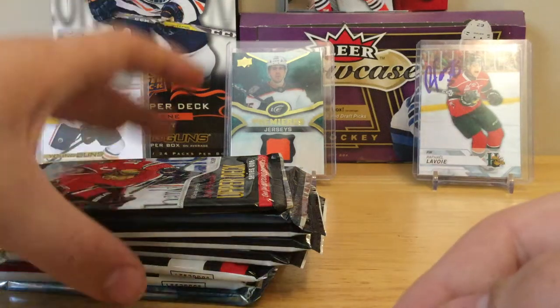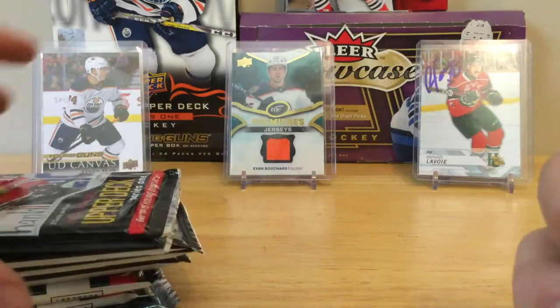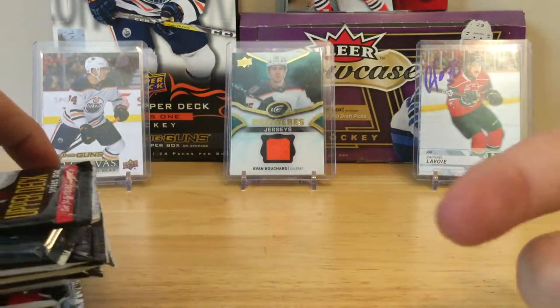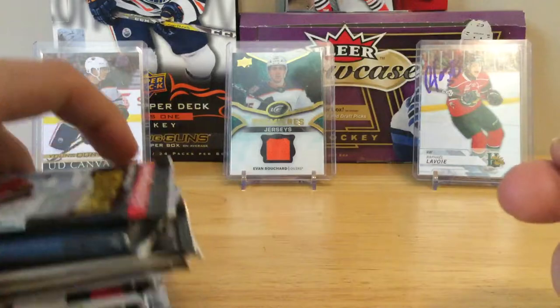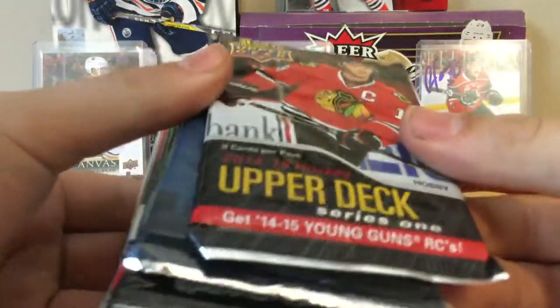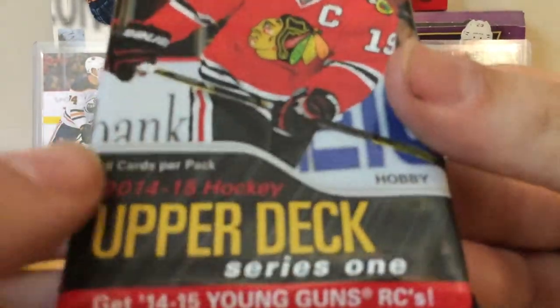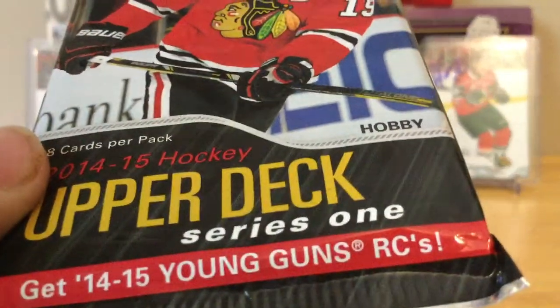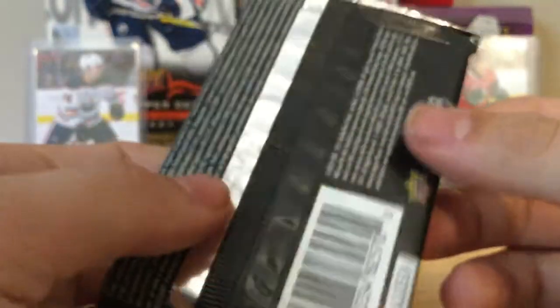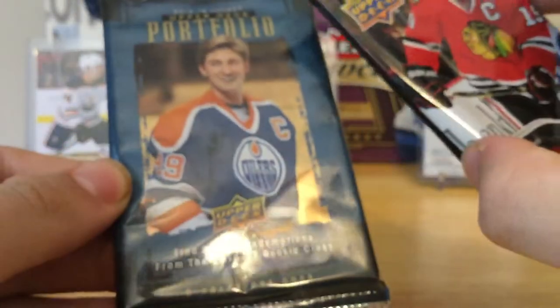Hey, what's going on guys, it's Fan97 here. Today I went to my LCS and picked up a lot of packs. I picked up eight packs total and got one pack of 1415 Series One. I felt bad from my last video because you guys didn't really get to see any openings. They actually had Portfolio packs — two of these feel thick. These are like $4.50 a pack, which is not terrible.